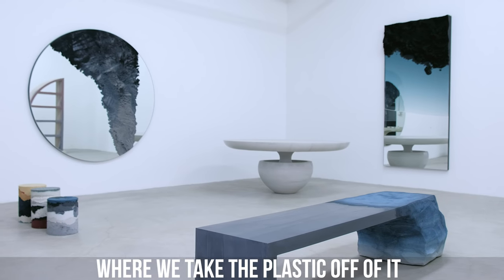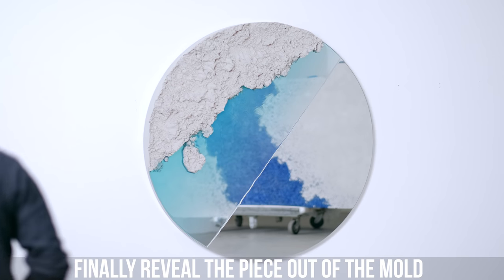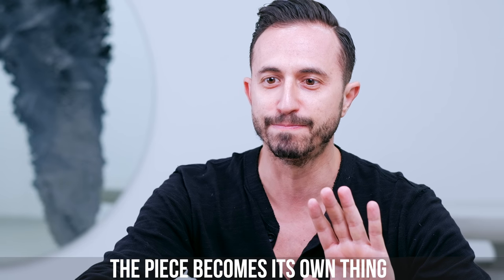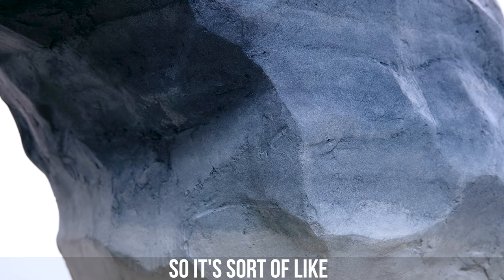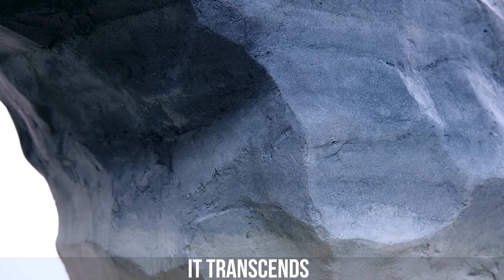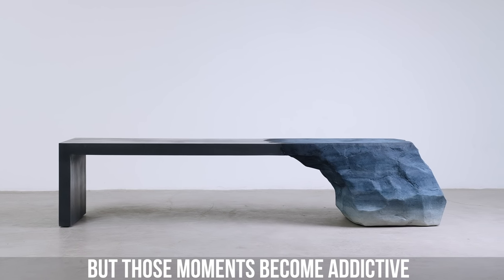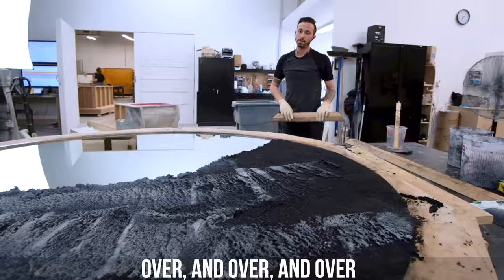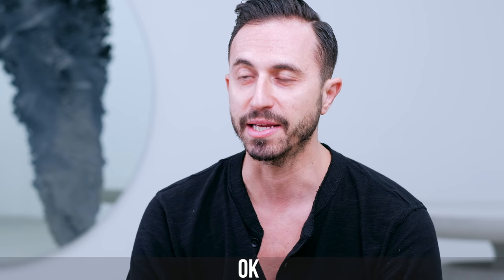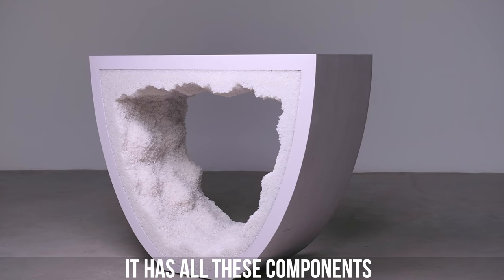There's this moment — we take the plastic off, or whatever, and finally reveal the piece out of the mold. The piece becomes its own thing, outside of you as the maker. It sort of transcends you. But those moments become addictive, and so you try to do it over and over and over. I seek it out — I'm like, okay, this is really beautiful, this is conceptually strong, it has all these components.